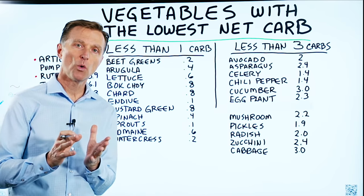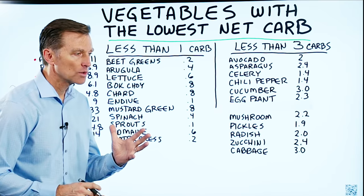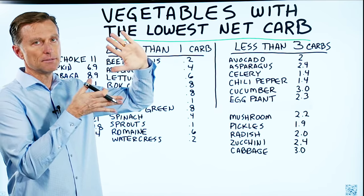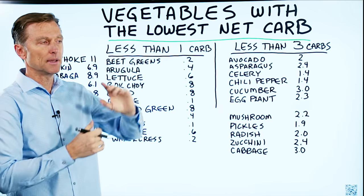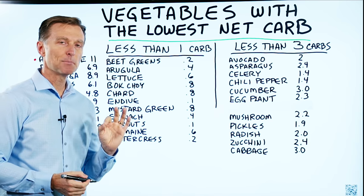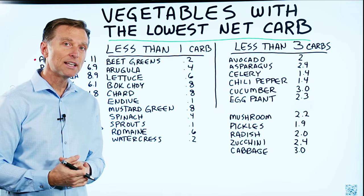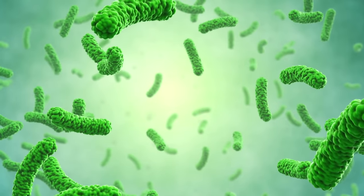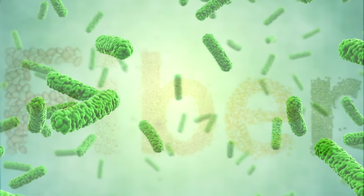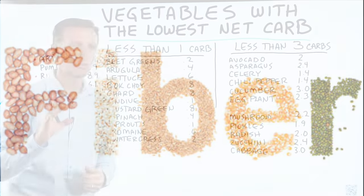Let's talk about the vegetables that have the lowest net carb ratio. When we're talking about net carb, we're talking about taking the total carb and minusing the fiber. Why do we do that? Because fiber has a zero effect on insulin and blood sugars. Our bodies cannot digest fiber. We feed it to our microbes that then turn it into food for our colon cells, but fiber does not affect insulin or blood sugars.